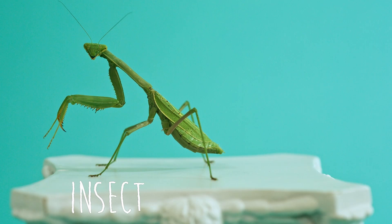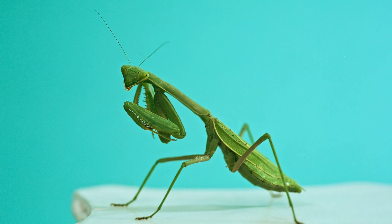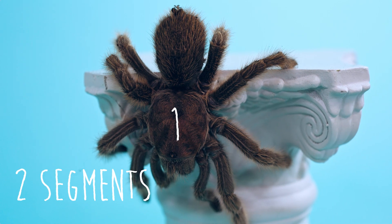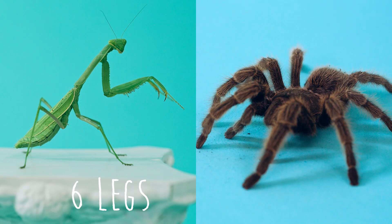Insects have three body segments: the head, the thorax, and the abdomen. Spiders only have two: the cephalothorax and the abdomen. Insects have six legs; spiders have eight legs.